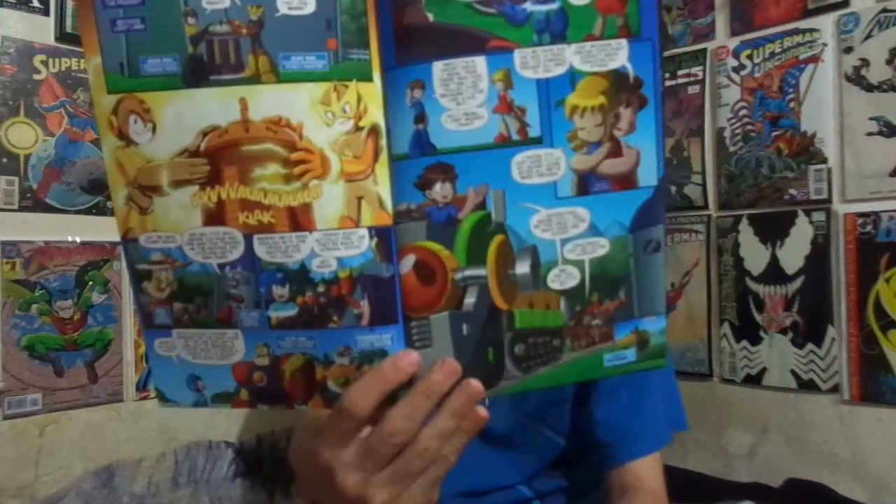It starts off with Mega Man X going up against Sigma, the living digital virus who is making a threat to Mega Man's world. He's going to do that by teaming up with Dr. Eggman. Meanwhile in Sonic's universe, we see him going to get Knuckles' Master Emerald Shards, as we've seen in the Sonic the Hedgehog comic books. And here's Mega Man's world.